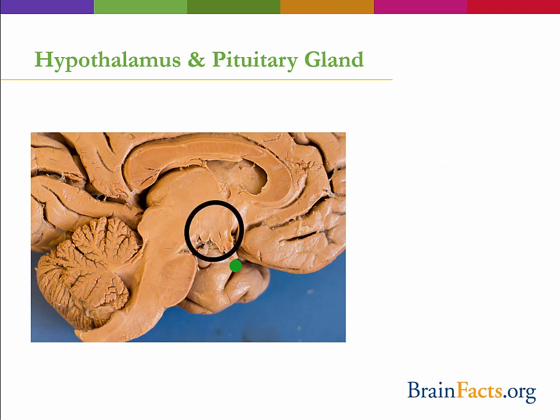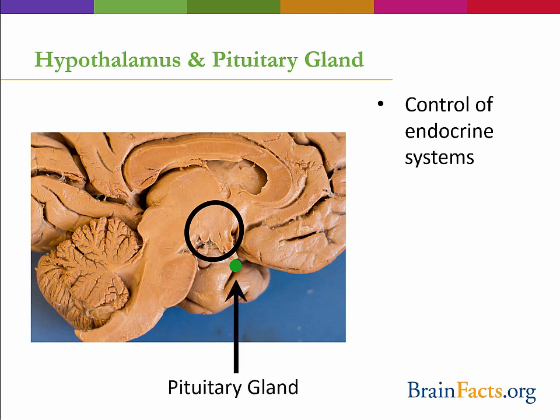The hypothalamus, which literally means below the thalamus, is an area of the brain important in the control of many endocrine or hormonal systems in the body, all while being about the size of an almond. The pituitary gland, also known as the master gland, contains tissues that produce many hormones and is located just below the hypothalamus. It is about the size of a pea in humans, represented here by a green dot. Today I'm going to talk about the hypothalamus's role in the stress response.